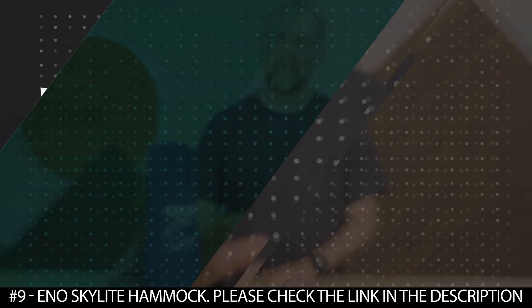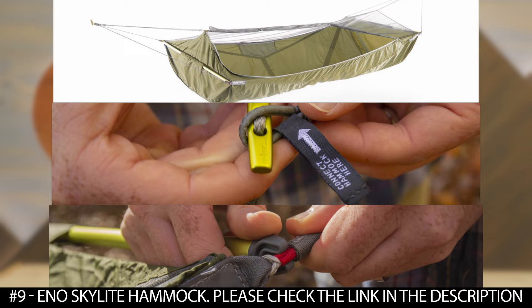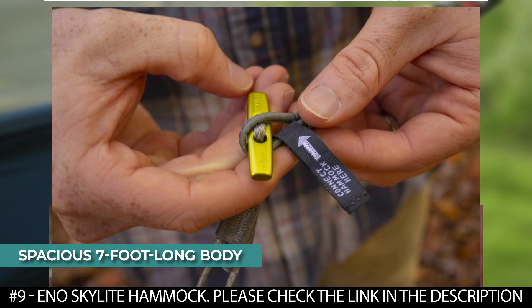Number 9: Eno Skylight Hammock. The Eno Skylight Hammock is made of lightweight yet breathable 40-denier New Haven nylon. This durable material features a specialized ripstop pattern that blends comfort, stretch, and strength. This hammock has a spacious seven-foot long body that provides a flat and supportive sleeping experience. It features ultralight DAC spreader bars that quickly connect to the hammock and are removable so that the hammock can be easily packed.